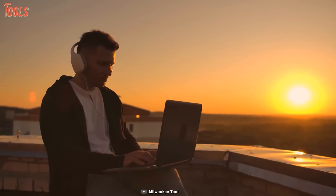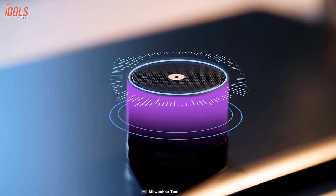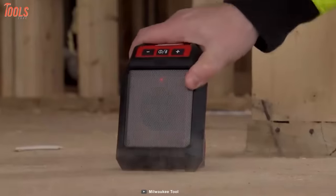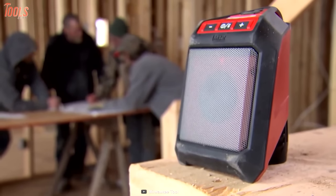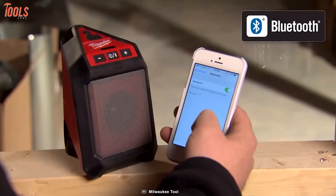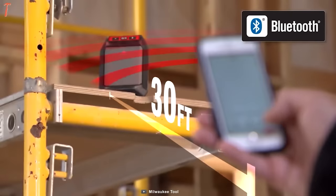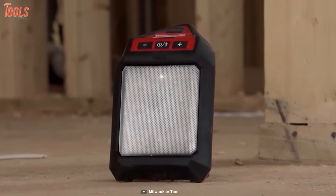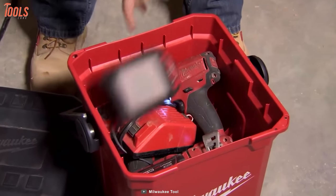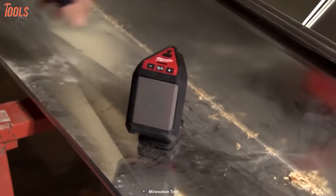Music is a good mate while working on a restless project. And if there's a good sound source, you're definitely going to enjoy the time instead of getting exhausted. Meet Milwaukee's job site speaker that delivers a big and clear sound with the durability you need. It adopts Bluetooth technology and can be controlled wirelessly within a range of 30 feet. Its rugged overmold construction means it can easily withstand whatever your workspace is. And the best part: you get up to 25 hours of continuous runtime.